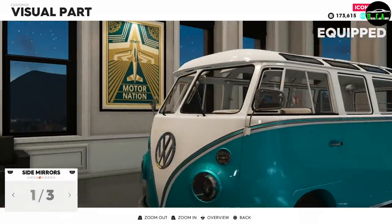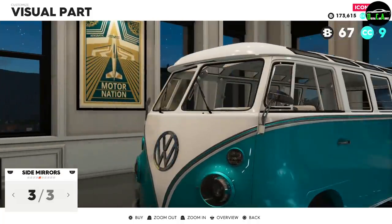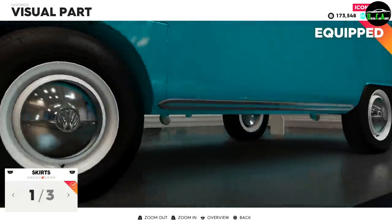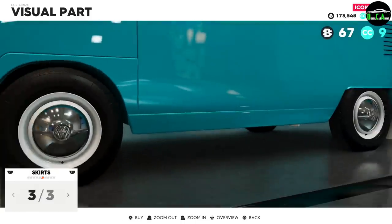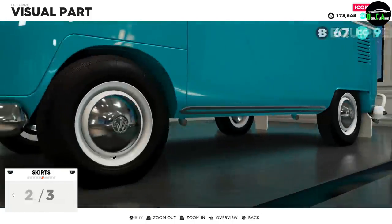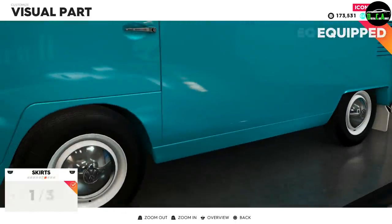Side mirrors — there are the stock ones, smaller ones, and slightly more modern ones. I'm going to go with the modern ones. For side skirts, you have the stock chrome piece, a side step, and a smooth piece that comes down a little further — I'll go with the smooth one.